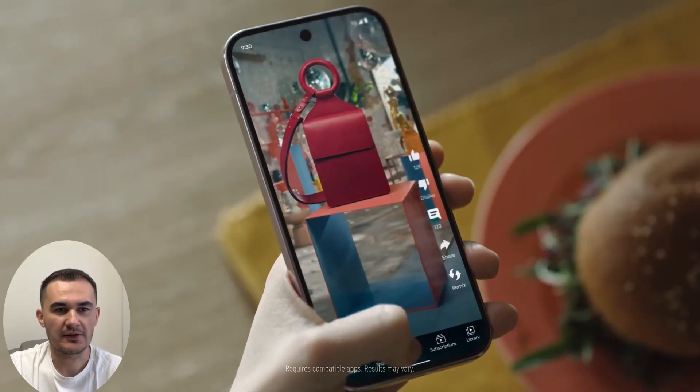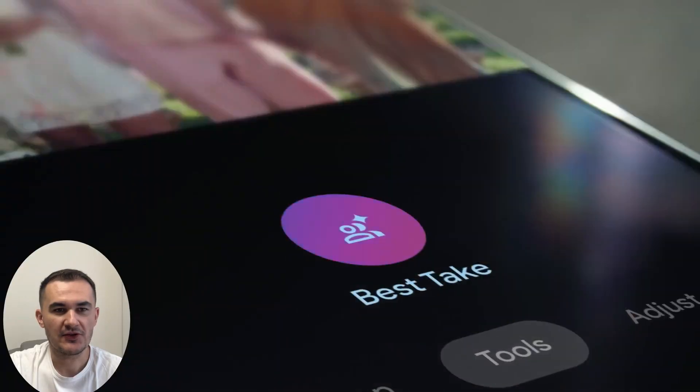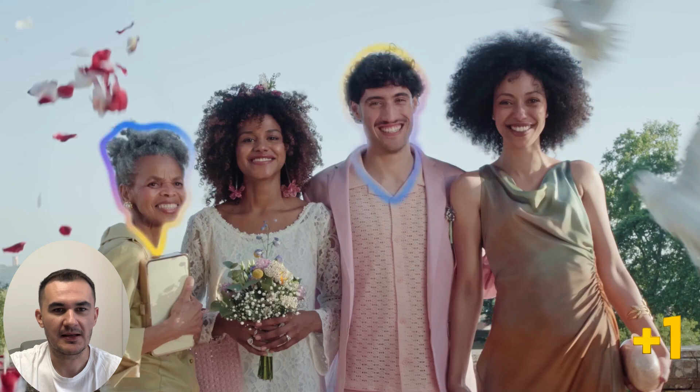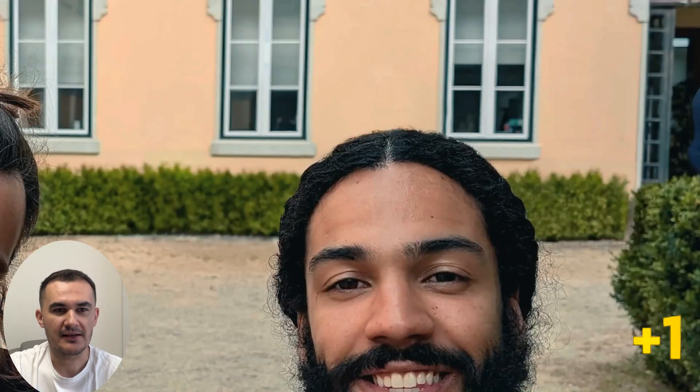A function borrowed from Samsung: Circle and Search. Google Gemini also changes faces in pictures to make them look like they're smiling, and Magic Editor can make things bigger or make them disappear.